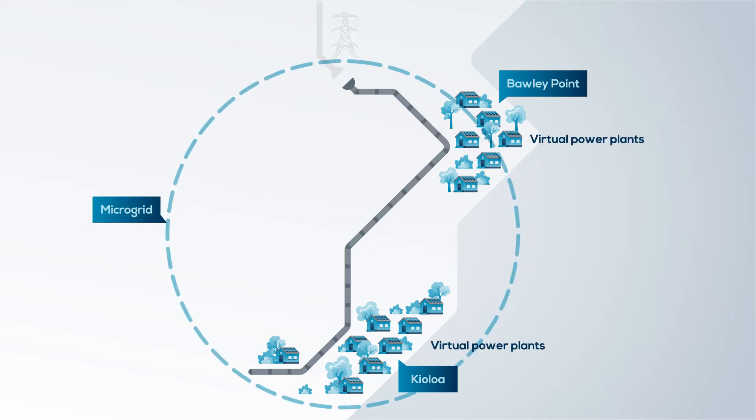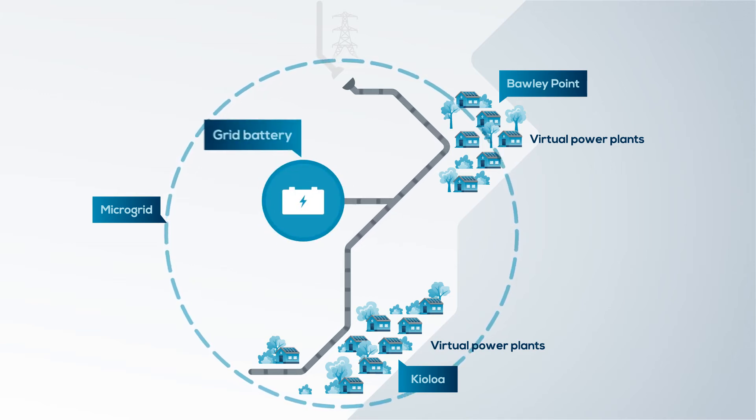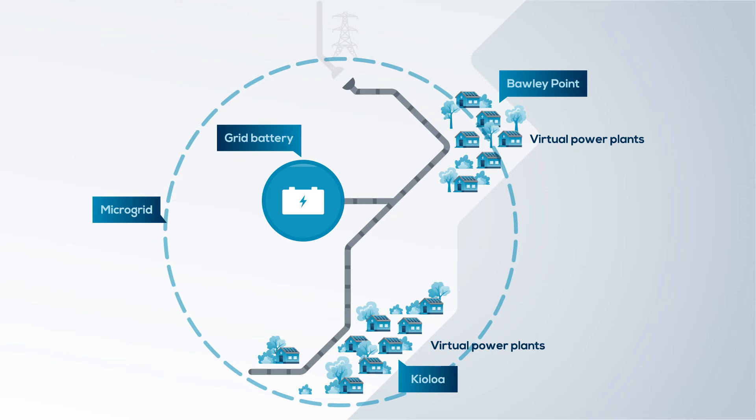This provides an island of power for Borley Point and Kyola. Excess solar energy generated from customers will be stored in the community's grid battery and can be used during peak demand or when the main grid is experiencing outages.